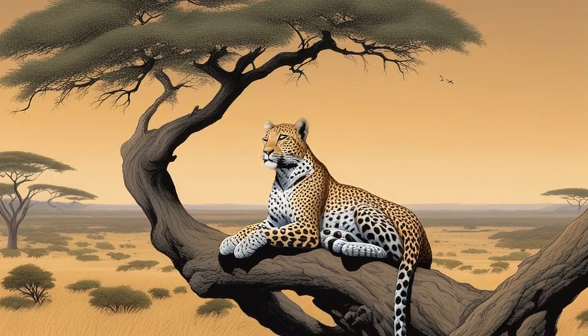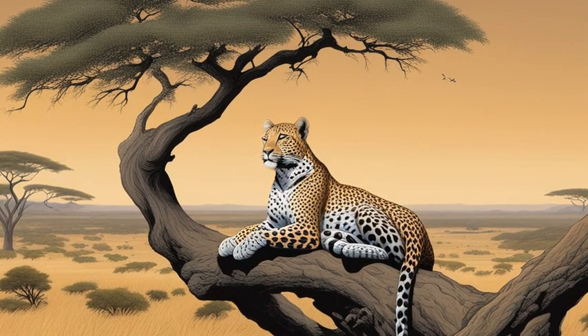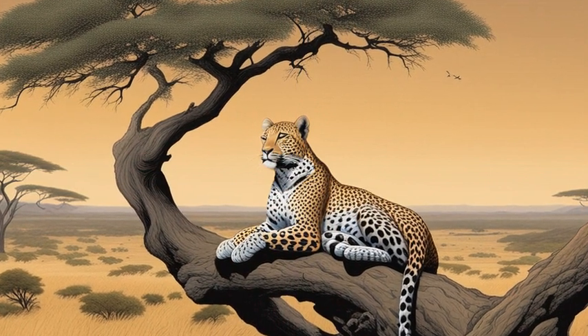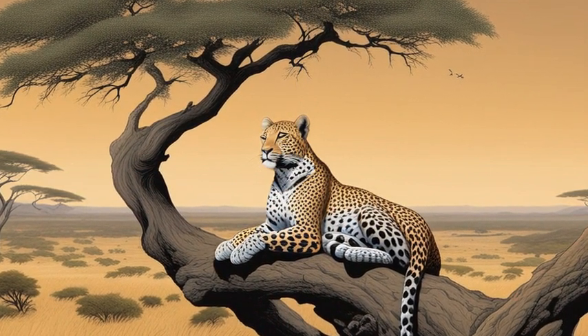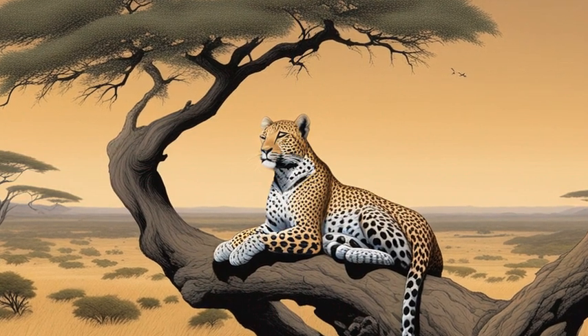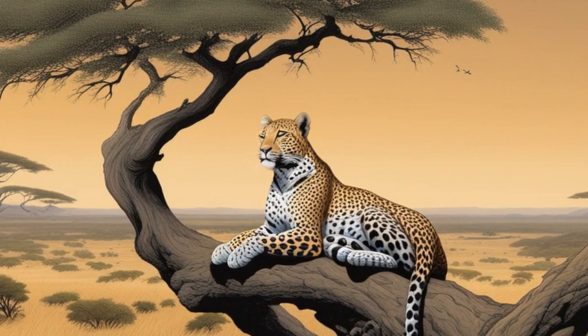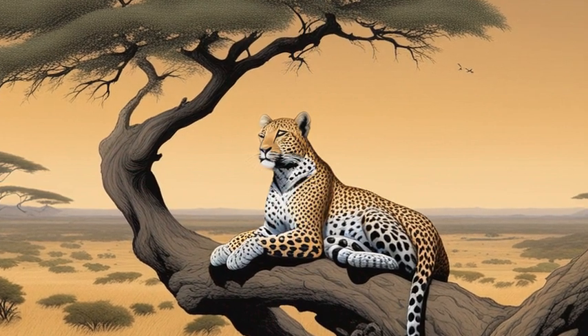Suddenly, their guide Jamal slowed the jeep and pointed up into a tall acacia tree. 'Look there, a young male leopard resting in the branches,' he said. Emily strained her eyes and could just make out the leopard's beautiful spotted coat blended in with the dappled shadows.